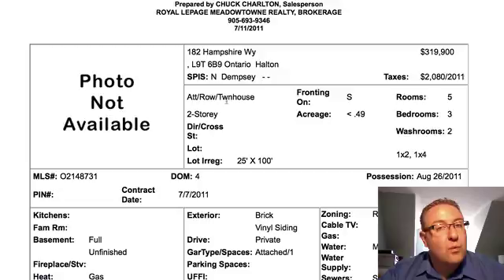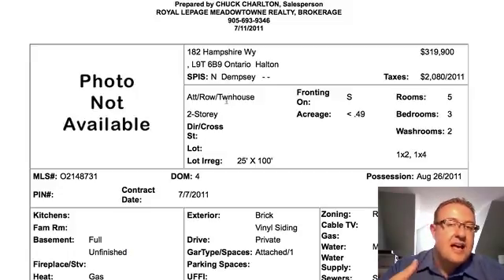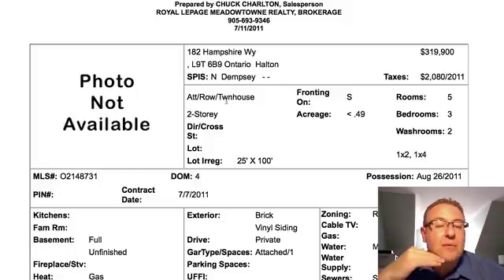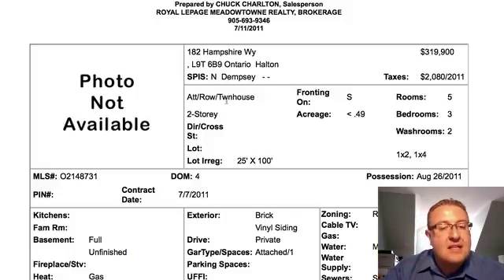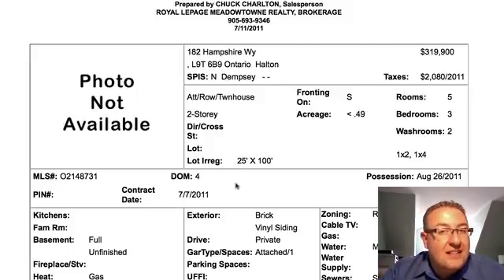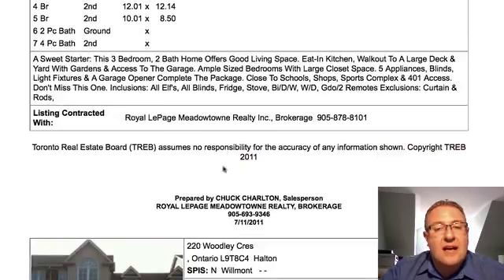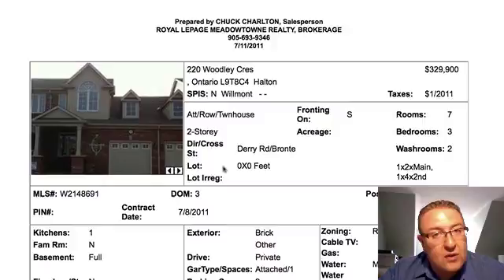17 properties today and the first one up is 182 Hampshire, $319.9k — possession is August 26th. This one on Hampshire is facing those new four-story buildings coming up right there in Main Street Village, but it's south of Main Street. It's a smaller townhouse, but at $319.9k it's really the lowest price game in town, especially if you want a yard — and they actually have a hundred-foot yard here. This one's not going to last long. Definitely check it out if you're okay with a smaller townhouse.